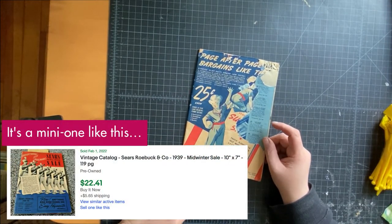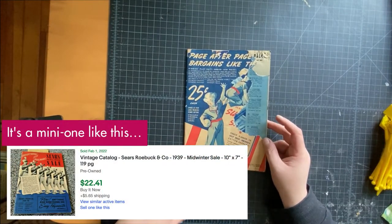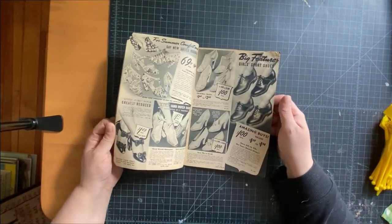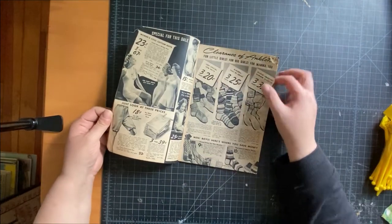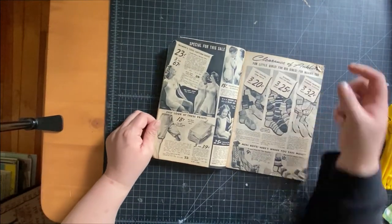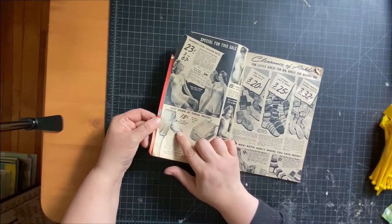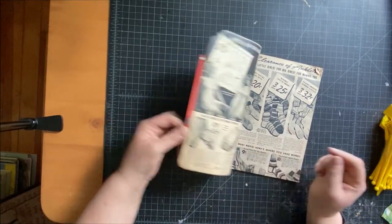Here is another catalog — this is a Sears catalog, actually, 1939. That's weird — I have another Sears 1939 catalog. This one's a little beat up but it's pretty fabulous. Look at these women, look at these underwear, look at these prices.